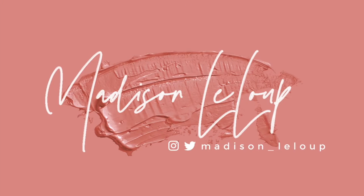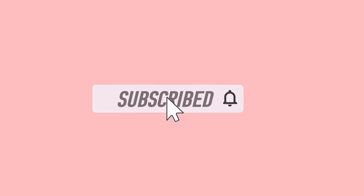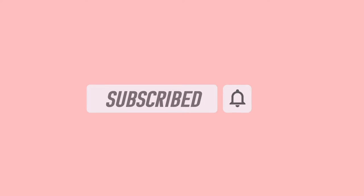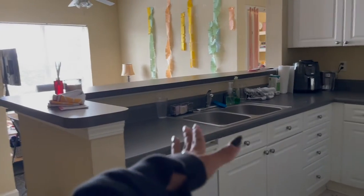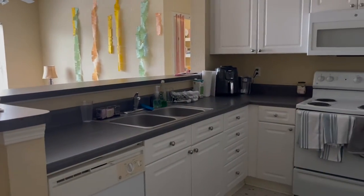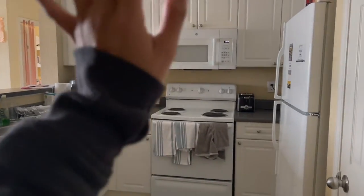So let's get into this video and I hope you guys enjoy! As you walk in to the right, you have the kitchen area — you have the sink, our stove and our microwave, and then our fridge. And then we just have a bunch of storage cabinets.